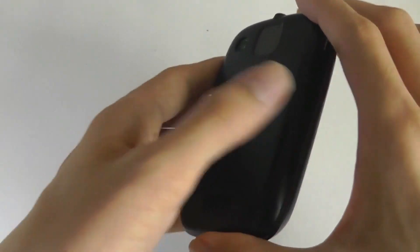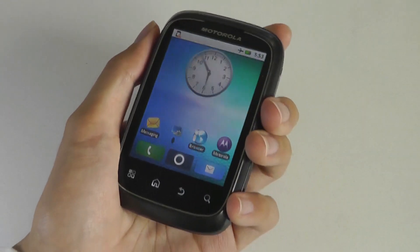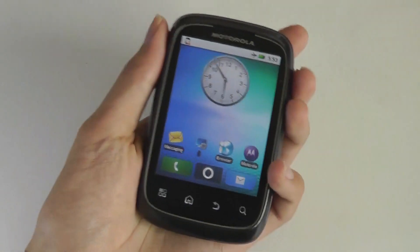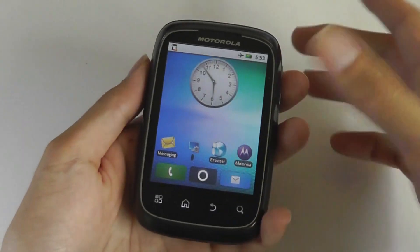Design-wise, it's very cute and very pebble-like. It's made entirely out of plastic — no high-end materials — but it feels quite ergonomic, similar to the Palm Pre, with that same vertical slider design.